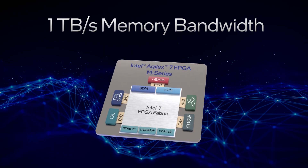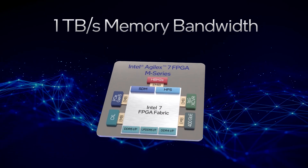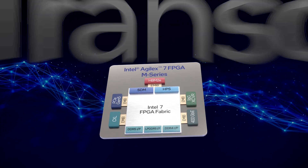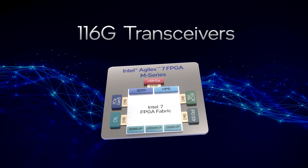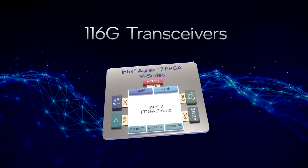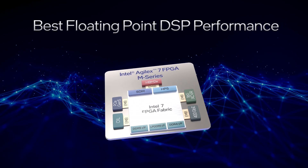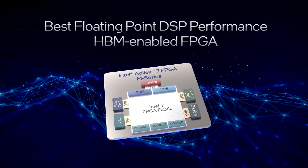Access more with an industry-best 1 TB per second of memory bandwidth using DDR5 and HBM-2E. Move more with high-speed 116 Gbps transceivers. Compute more with the best floating-point DSP performance in an HBM-enabled FPGA.